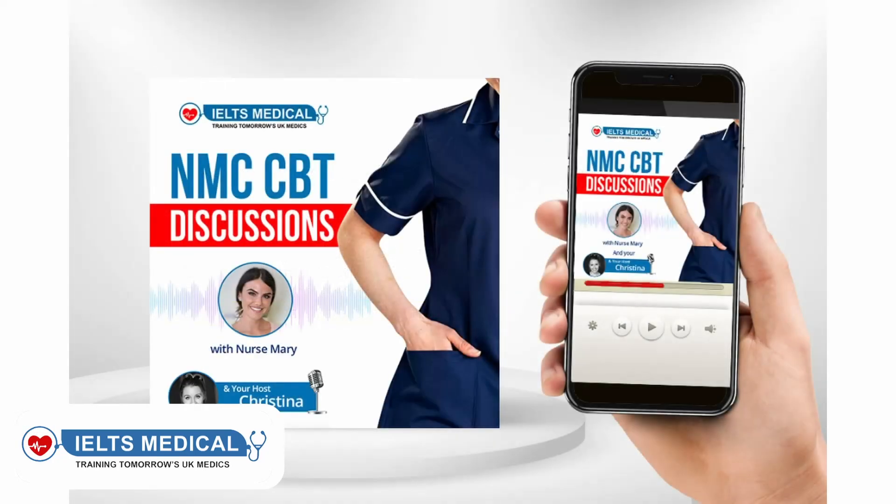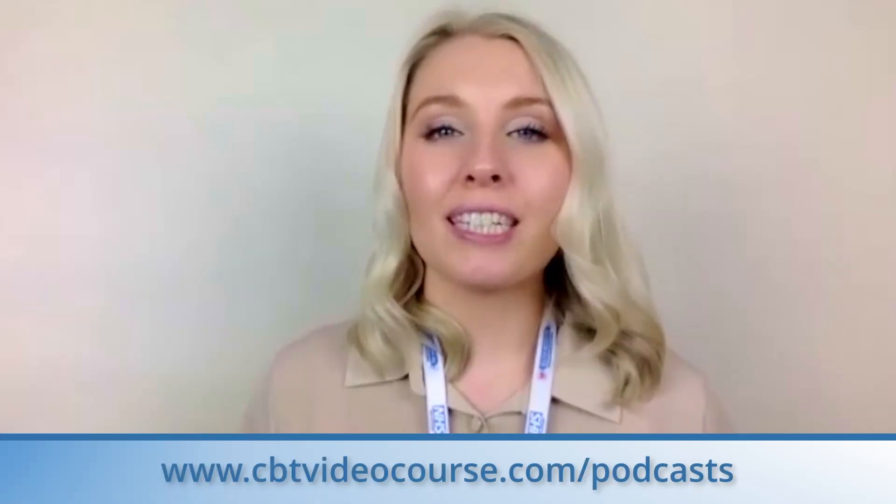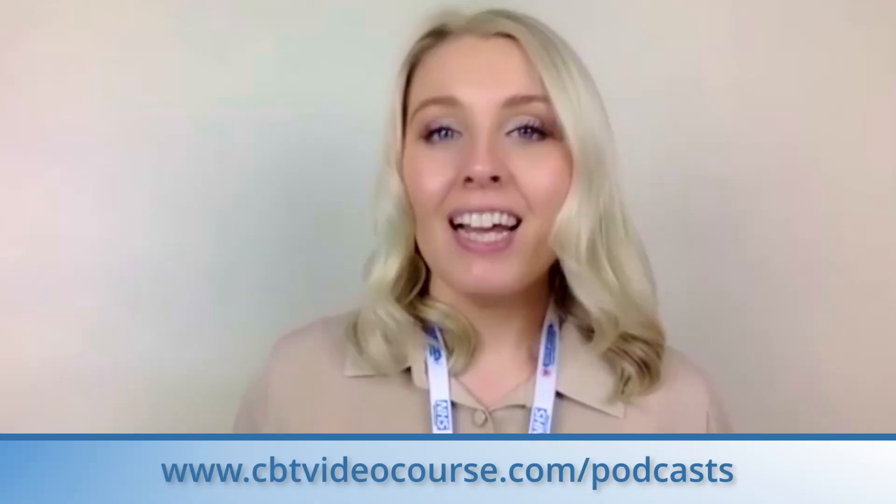And that is all for episode 47. Thank you, Mary, once again for answering all of those CBT questions, and thank you to everyone watching and listening at home. We really hope that you found that episode and all of the episodes helpful to your CBT preparation. Don't forget to like and subscribe so that you never miss an episode, and we will see you next time.